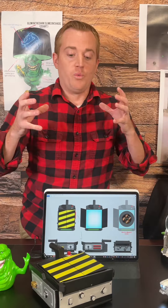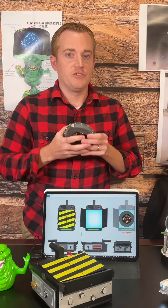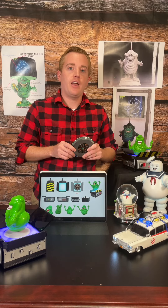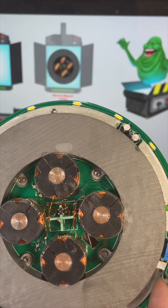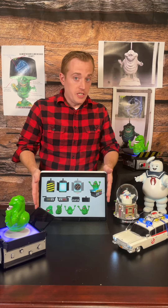The problem was, at the time, we didn't have a lot of this technology figured out. One of the challenges we had was to actually fit an electromagnet — that's actually larger than this one I'm holding in my hand — into the Levitating Ghost Trap. As you can see here, this is the original concept that we had for the Levitating Slimer Ghost Trap.